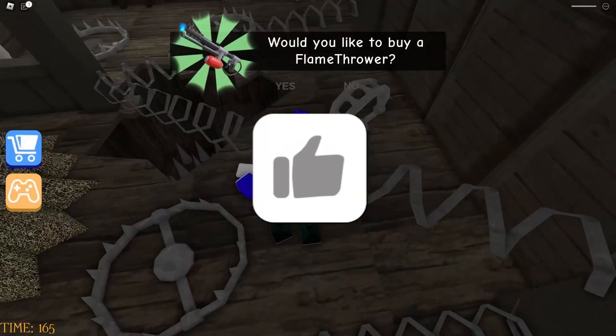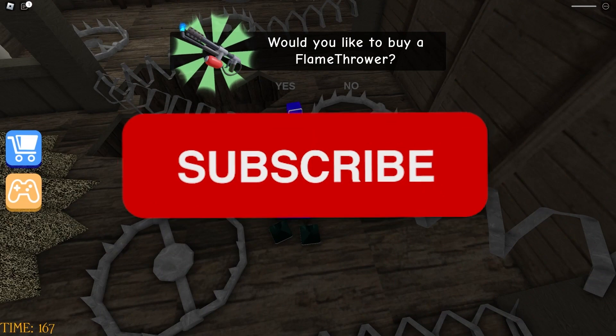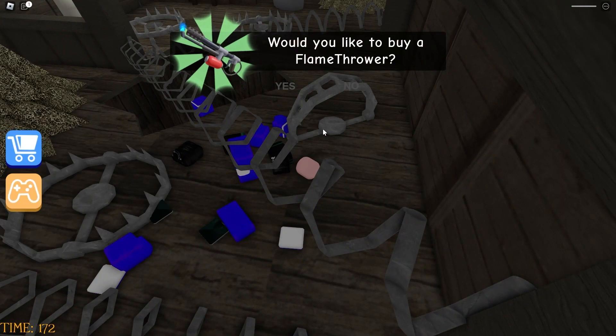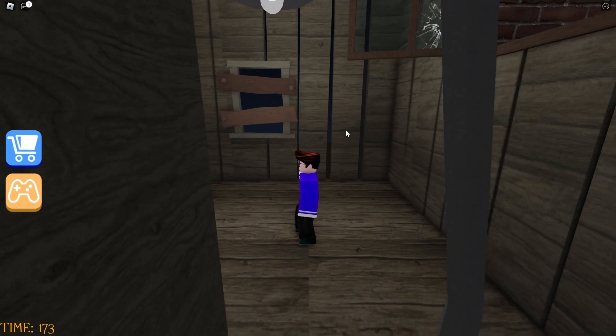Before we begin, make sure you go down below and smash the like on the video and subscribe to the channel if you have not already, because I upload videos like this all the time where you can get free Robux and free items. Make sure you are subscribed and let's get right into today's video.